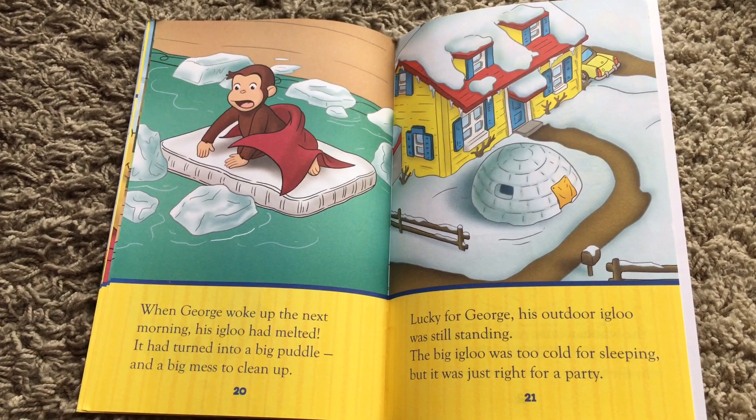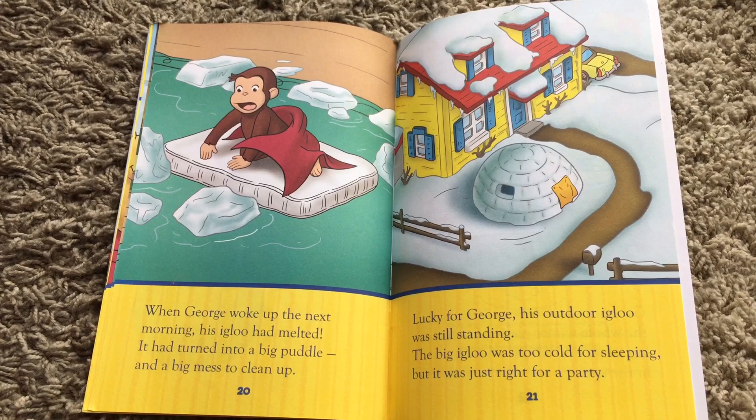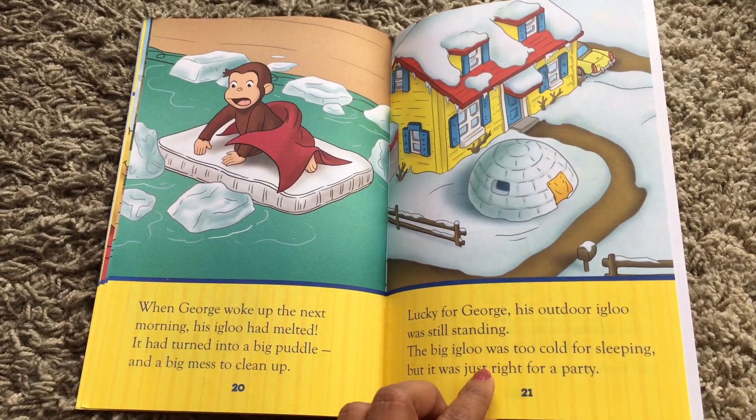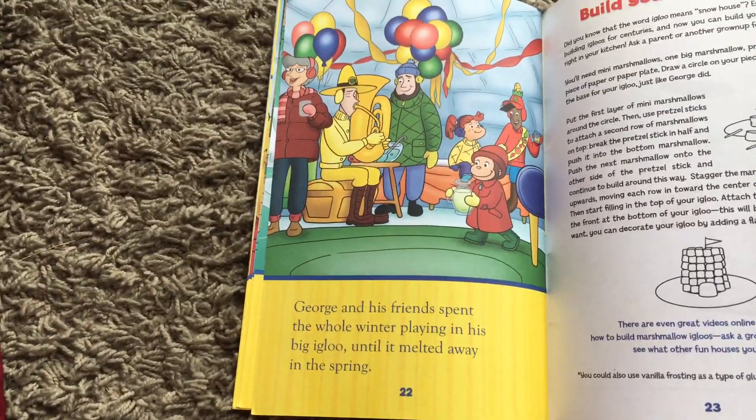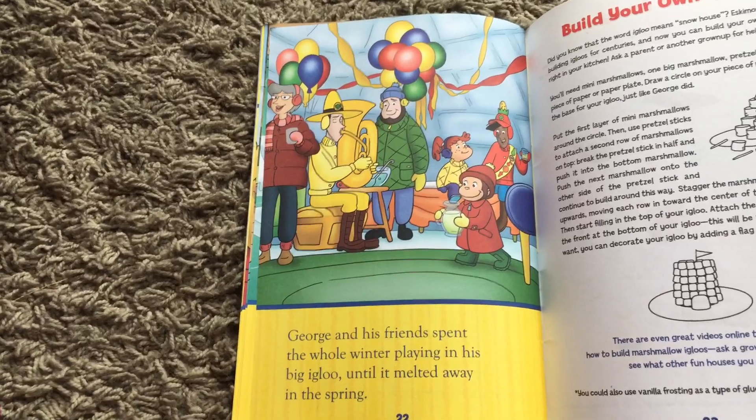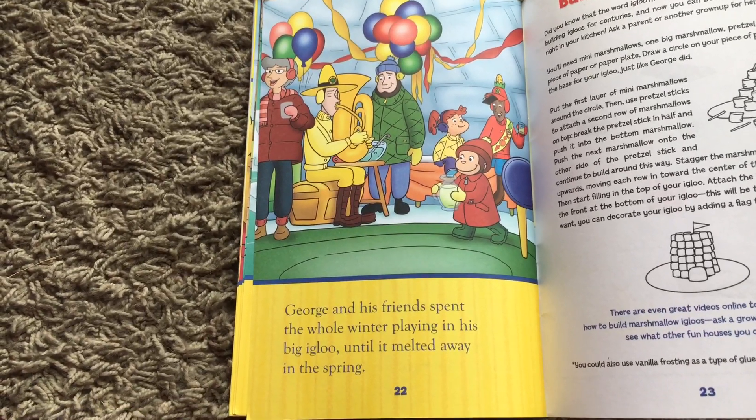Lucky for George, his outdoor igloo was still standing. The big igloo was too cold for sleeping, but it was just right for a party. George and his friends spent the whole winter playing in his big igloo until it melted away in the spring.